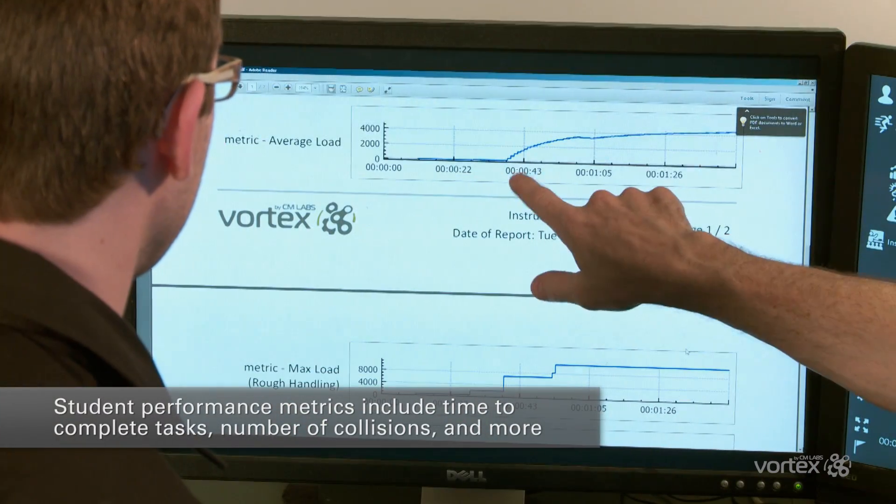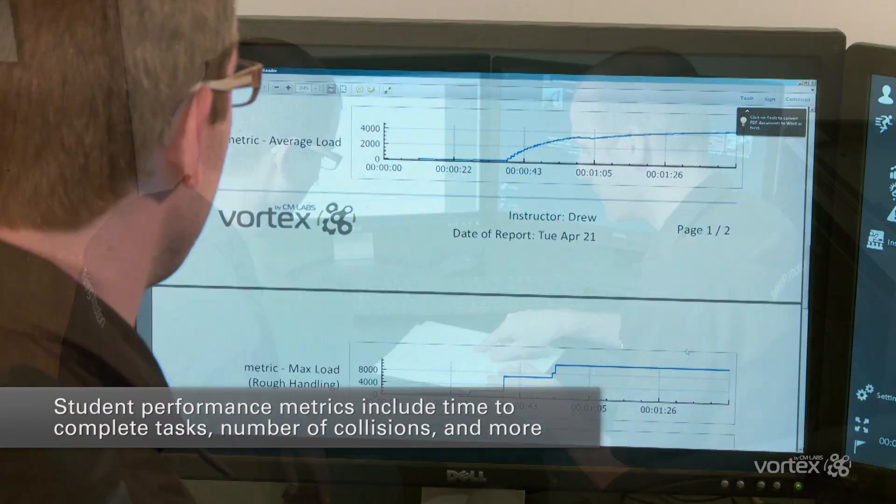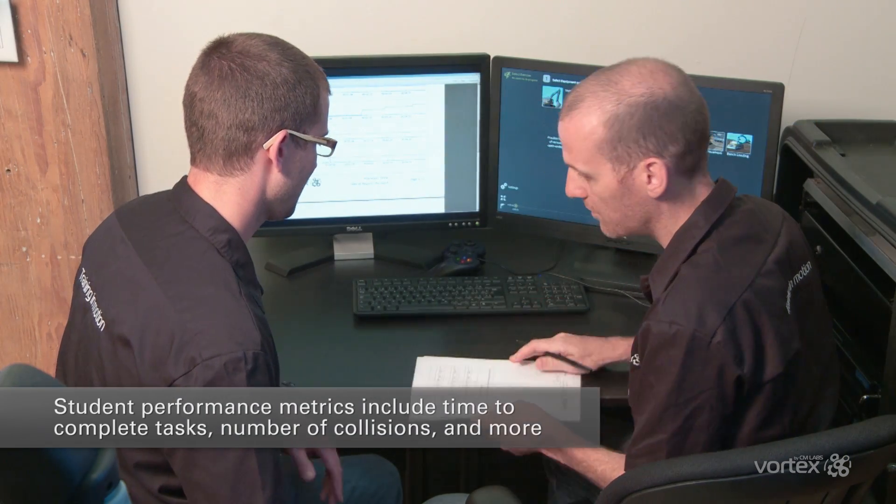Student performance metrics include time to complete tasks, number of collisions, volume per scoop, average and maximum bucket volume, and more.